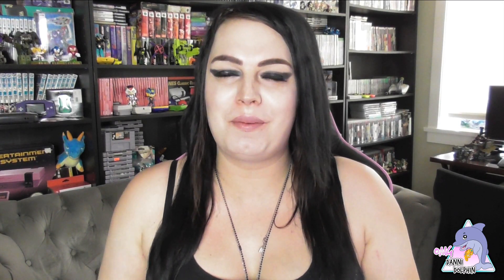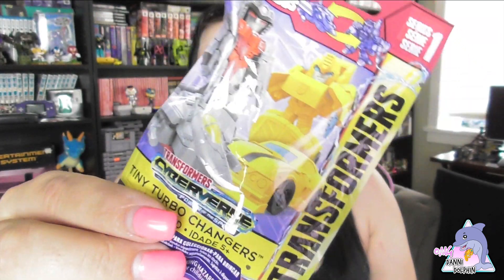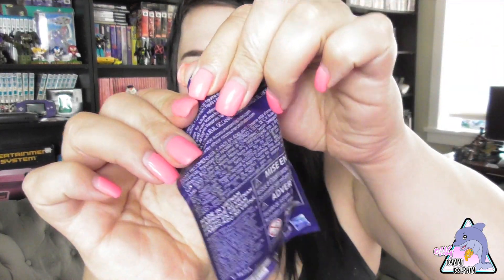Hey everyone and welcome to the channel. It's your favorite Dolphin Danny and I hope everyone's doing fantastic. I just got some of these blind bags for Transformers Cyberverse little mini-bots — Tiny Turbo Changers. They look pretty cool, so let's get right into it.